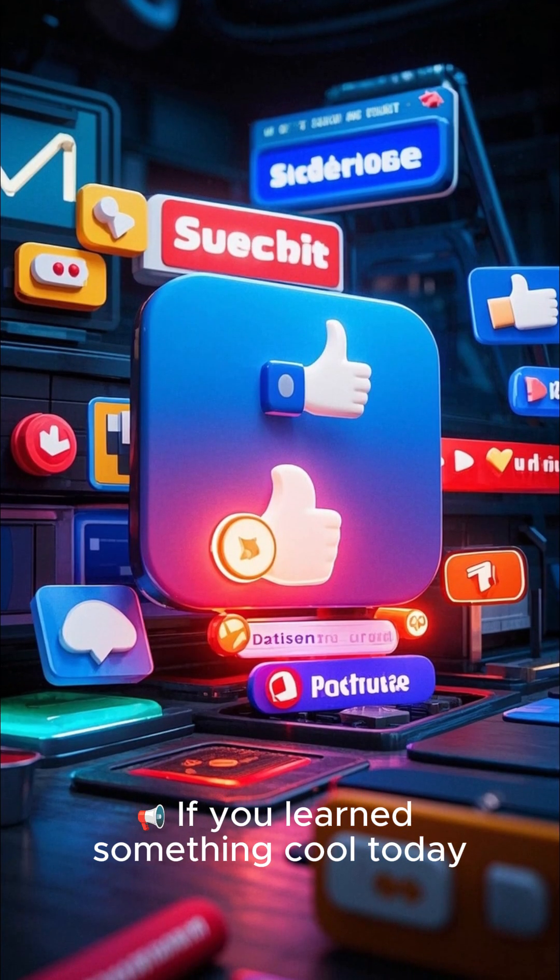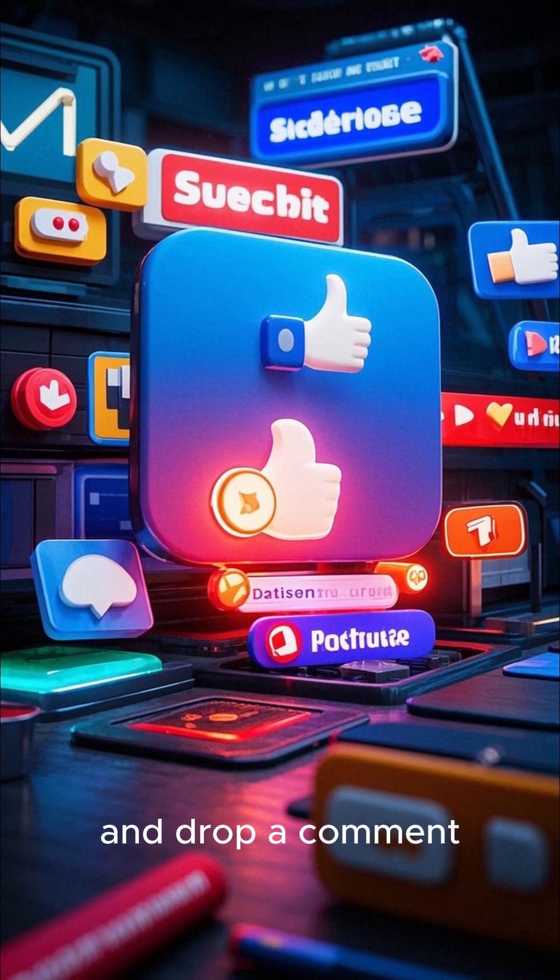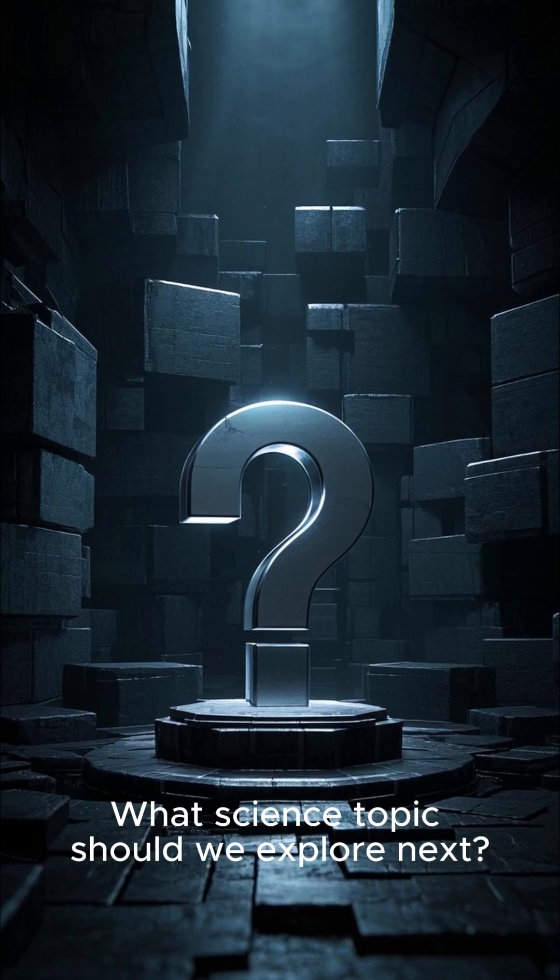If you learned something cool today, hit that like button, subscribe for more, and drop a comment — what science topics should we explore next?